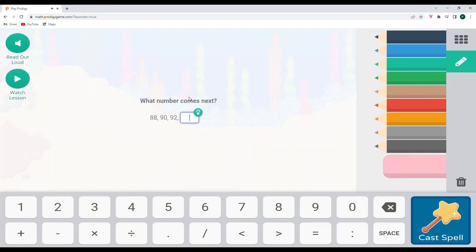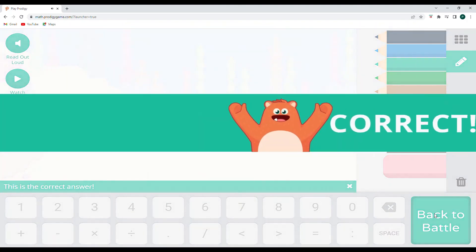So what number comes next? 88, 90, 92 — we are skip counting by two on even numbers. So 88, 90, 92 — 94 is going to be our next number.